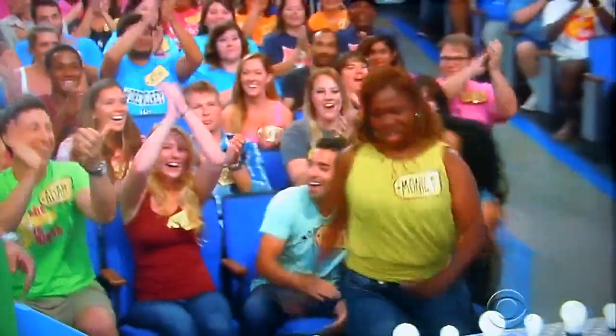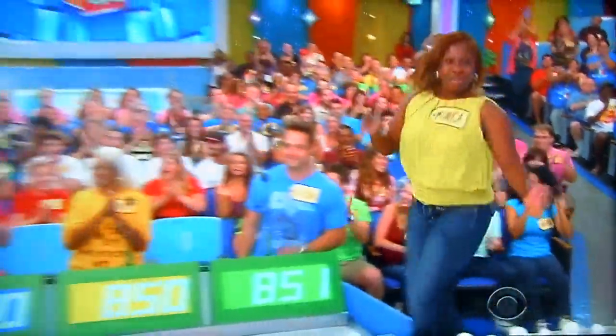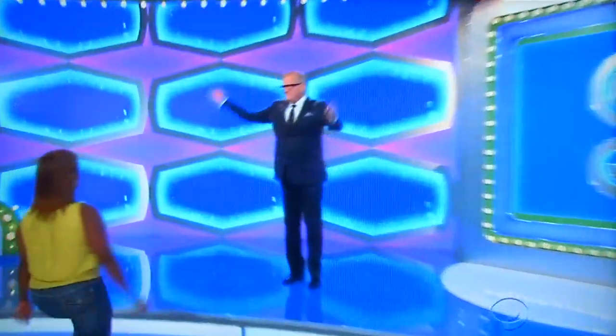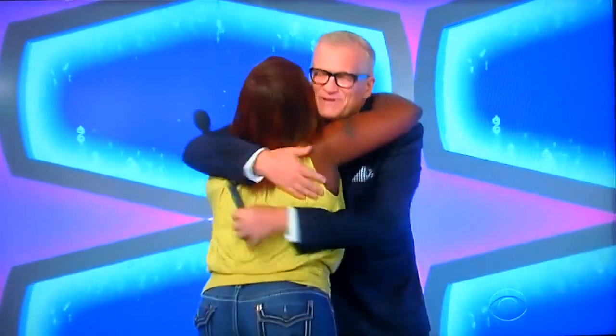Monica, you made it! George, let's start the show with a bag. What do we got for it?